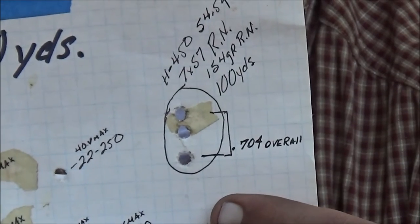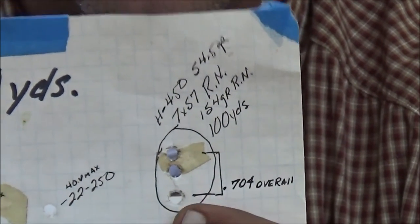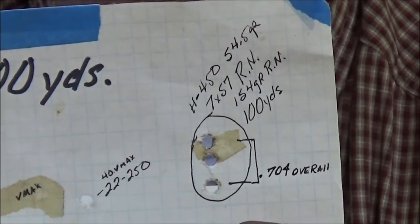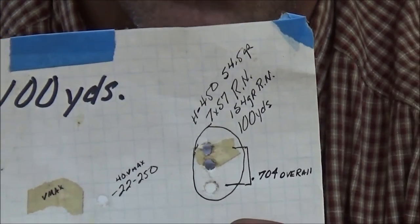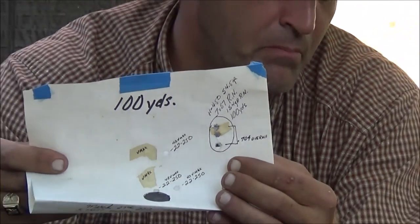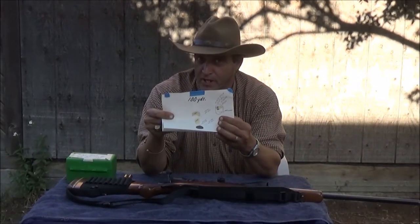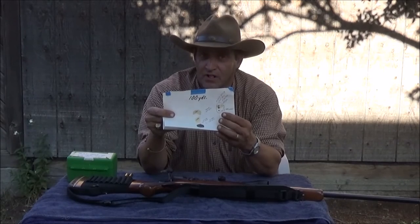The overall group on that is a .704 inch — fired at 100 yards. Not bad for a straight factory rifle. It has a 1-in-9.5 twist and it's a 22-inch medium-weight barrel. The rifle is by far capable of better accuracy, but this is my preferred hunting load.